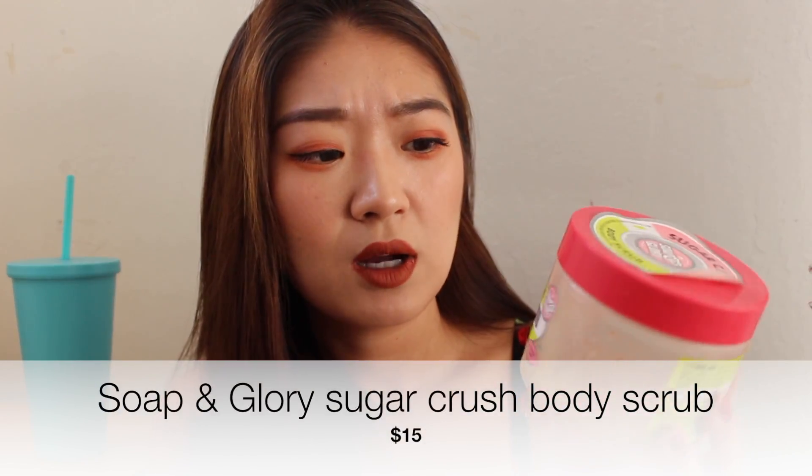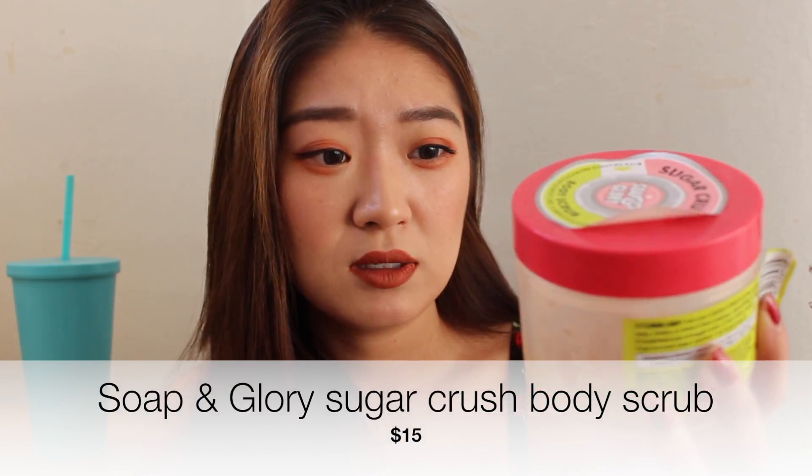I might repurchase the Marvis toothpaste in the future. The next thing I used up is the Soap & Glory Sugar Crush body scrub. I actually talked about this in my body care routine video — a lot of people love this product so I finally tried it out. Turns out I understand why it's so popular — it just smells really nice and works perfectly well. It's 15 bucks. I'd try to get it on sale, but I will definitely buy it again if it's on sale.